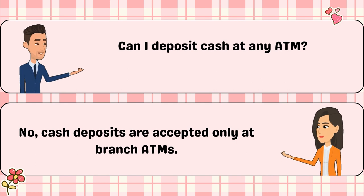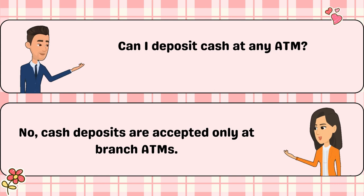Can I deposit cash at any ATM? No, cash deposits are accepted only at branch ATMs.